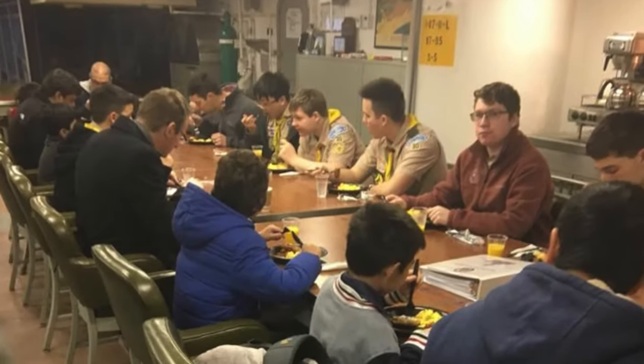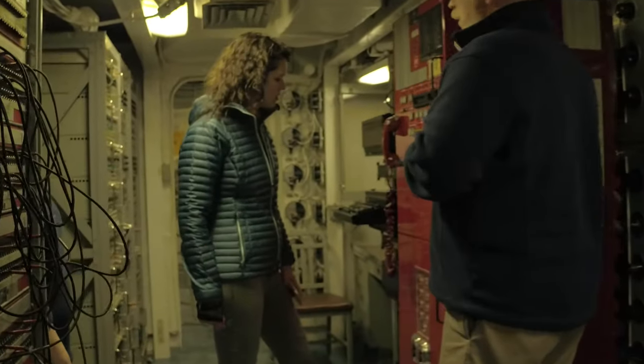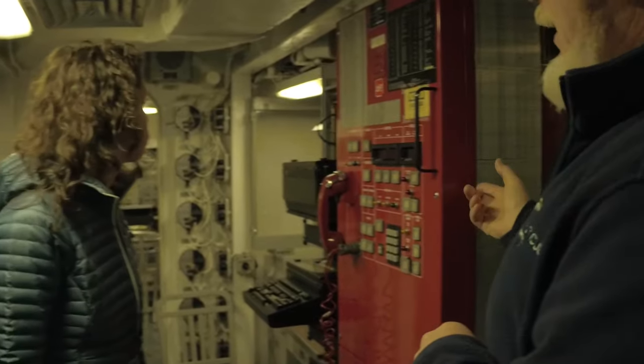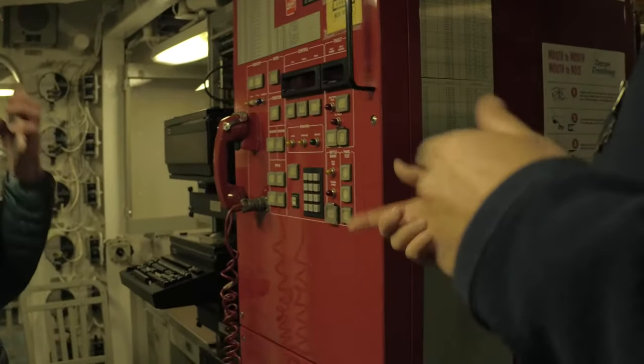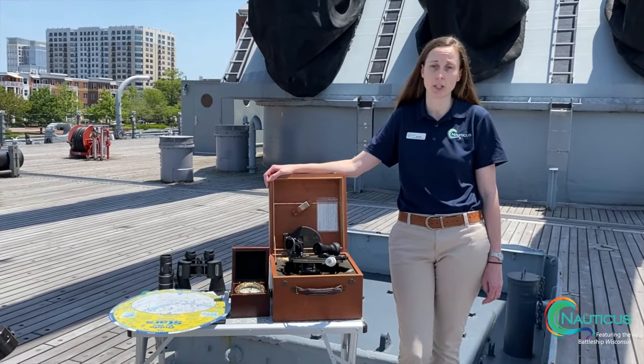You get to eat in our wardroom where the officers ate. You're able to do guided tours where you can go into different areas that aren't open to the general public — it's part of our private guided tour areas. And you're able to take part in lots of fun educational activities.